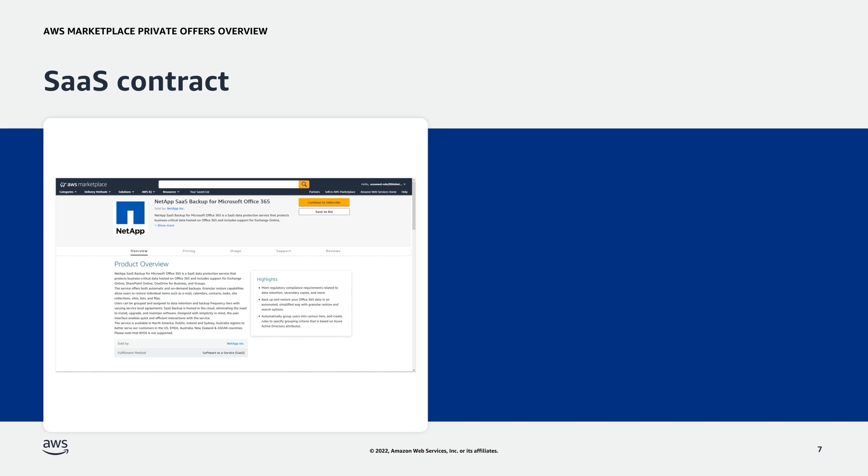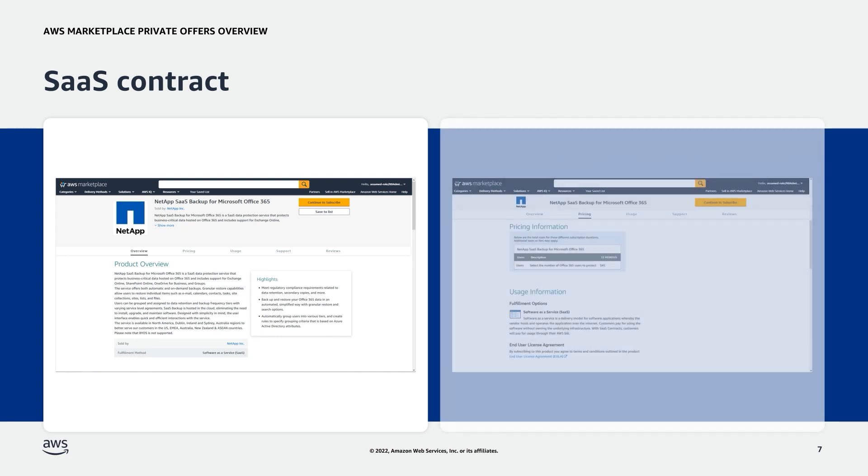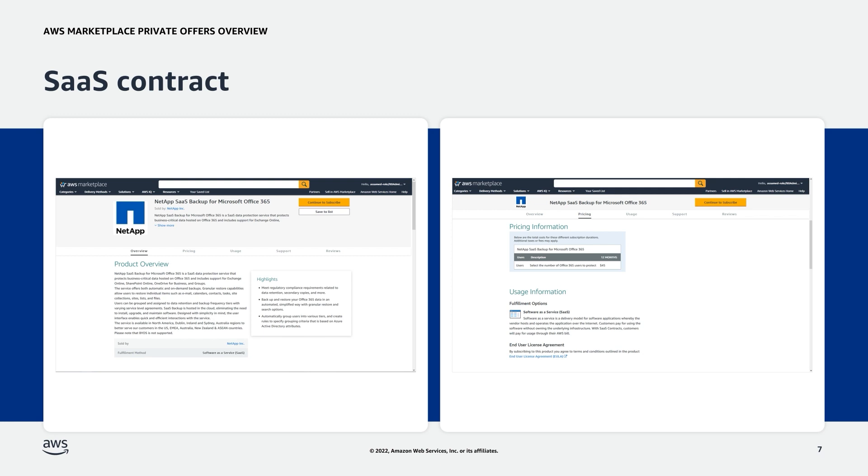If the buyer commits to an upfront payment, they are billed in advance for the use of the product software. If the ISV offers a flexible payment schedule, the buyer is billed along the payment schedule dates at the amounts listed on the private offer. The NetApp SaaS Backup for Microsoft Office 365 is a good example of a SaaS contract product listed in AWS Marketplace. As you can see, the fulfillment method for this product is SaaS, and the product offers a 12-month contract duration for an upfront payment of $45 per user.